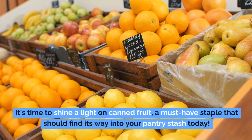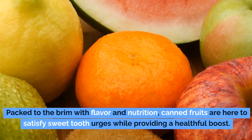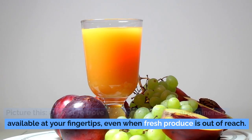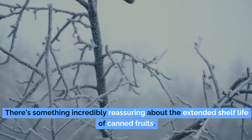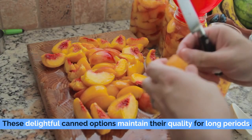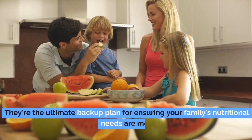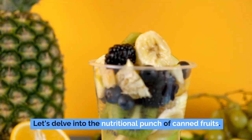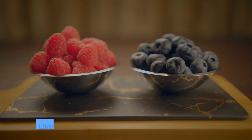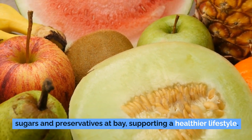Number 3: canned fruit. It's time to shine a light on canned fruit — a must-have staple that should find its way into your pantry stash today. Packed with flavor and nutrition, canned fruits satisfy sweet tooth urges while providing a healthful boost. Even when fresh produce is out of reach, the extended shelf life of canned fruits is incredibly reassuring. Unlike fresh counterparts that are often on the clock before spoiling, canned options maintain their quality for long periods. The canning procedure locks in many benefits like essential vitamins, minerals, and antioxidants. Opting for fruits canned in water or natural juices helps keep added sugars and preservatives at bay.